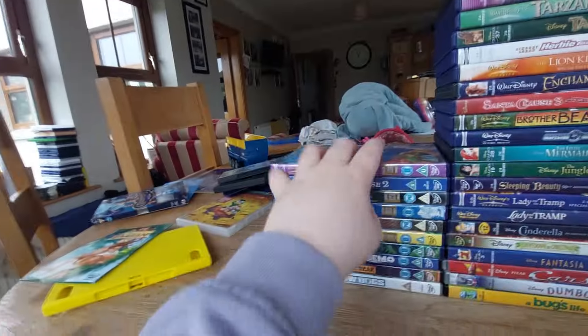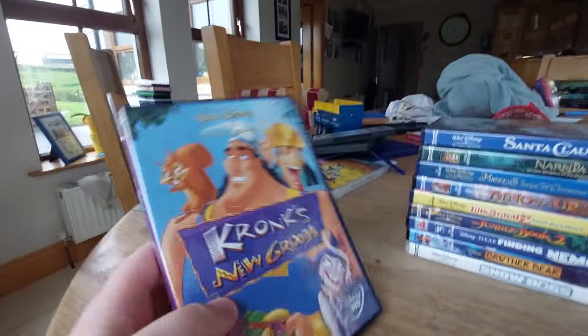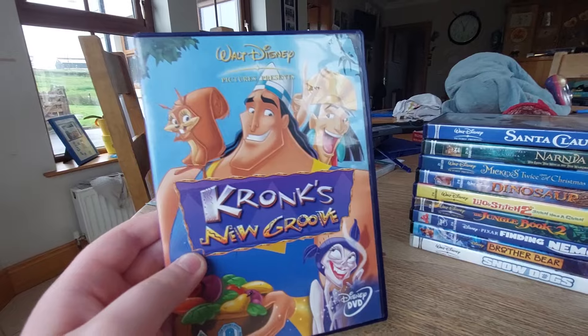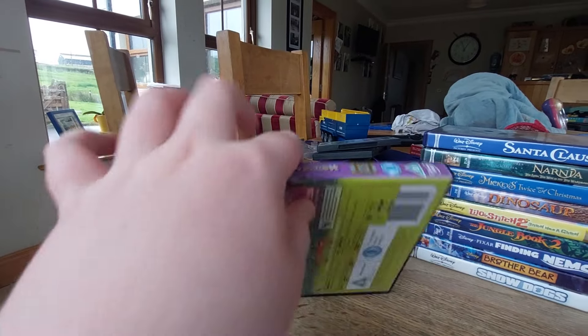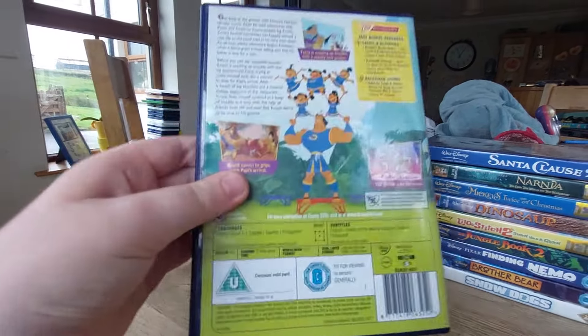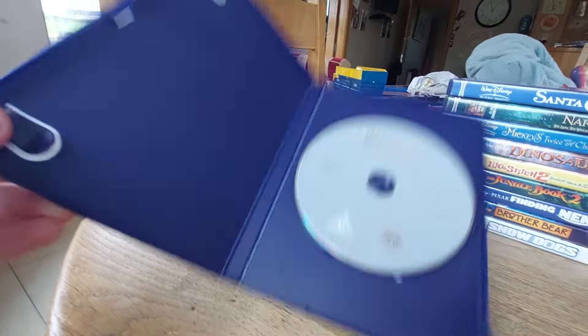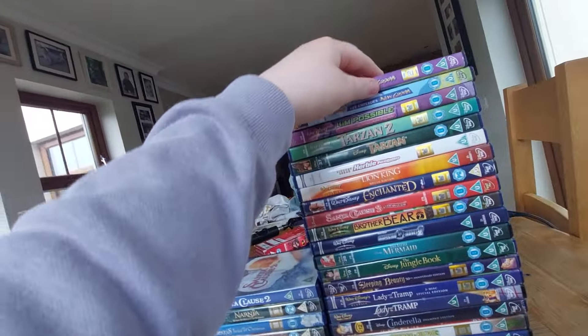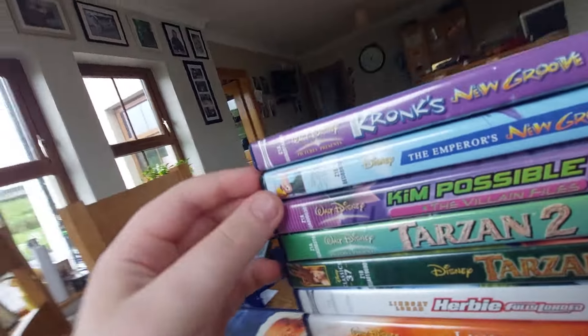The next DVD we got is an all-new movie — Kronk's New Groove, sometimes called The Emperor's New Groove 2. Here's the front, spine, and the back. Here's the disc — this also actually comes with Disney's Fast Play.